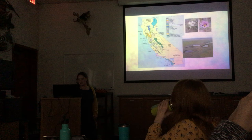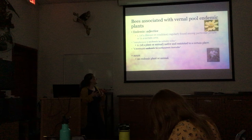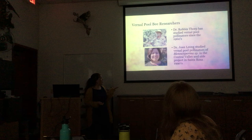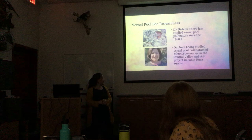There are bees that are associated with vernal pool endemic plants. 'Endemic' means native or restricted to a certain place. I want to acknowledge some people who've done a lot of work on vernal pool bees: Robin Thorpe has studied vernal pool pollinators since the 1960s, and Dr. Joan Leong studied vernal pool pollinators of Blennosperma species — the yellow carpet — in the Central Valley, and also did a side project in Santa Rosa in the 1990s.